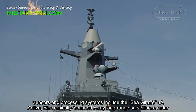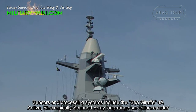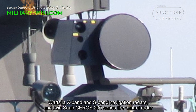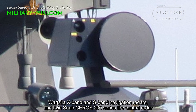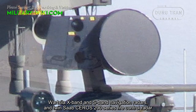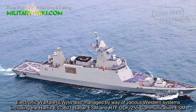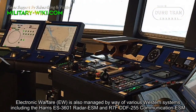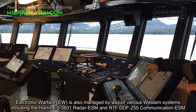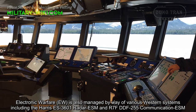Sensors and processing systems include the Sea Giraffe active electronically scanned array long-range surveillance radar, Wärtsilä X-band navigation radars, and twin SAAB CEROS 200 series fire control radars. Electronic warfare is managed by various Western systems, including the Harris ES-3601 radar ESM and R&S DDF-255 communication ESM.